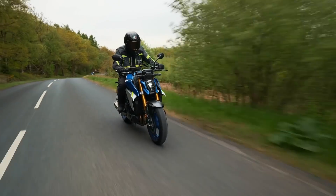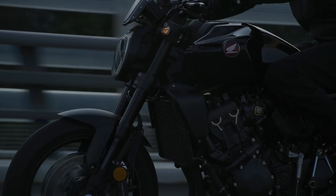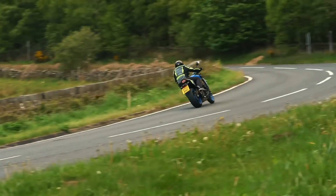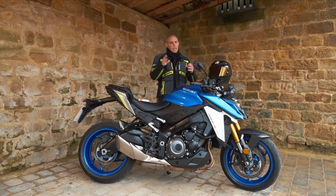Two bikes at the top of that list as firm favourites in the class are the Honda CB1000R and the newly updated Suzuki GSX-S1000. We've been lucky enough to ride both of these updated models already in 2021.